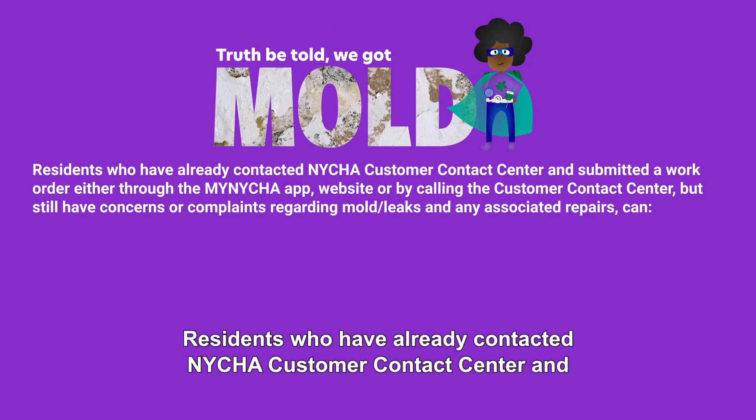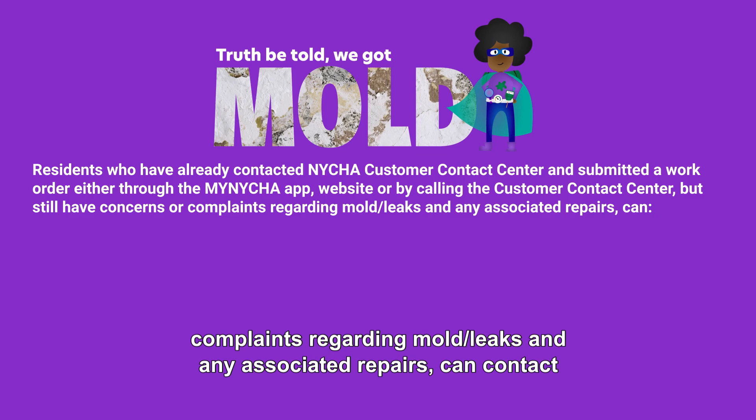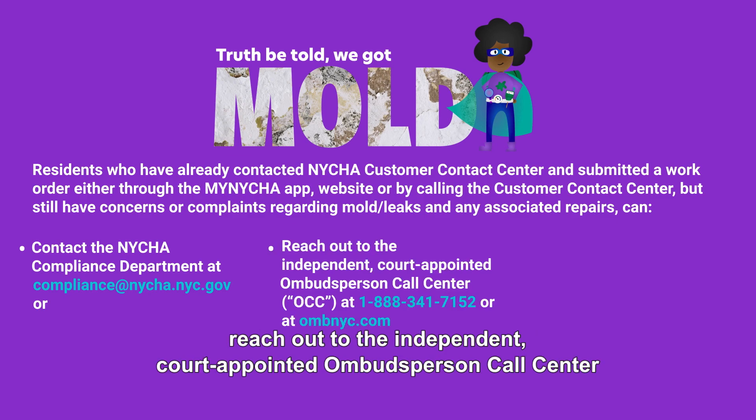Residents who have already contacted the NYCHA customer contact center and submitted a work order either through the My NYCHA app, website, or by calling the customer contact center but still have concerns or complaints regarding mold and leaks and any associated repairs can contact the NYCHA compliance department at compliance@NYCHA.NYC.gov.